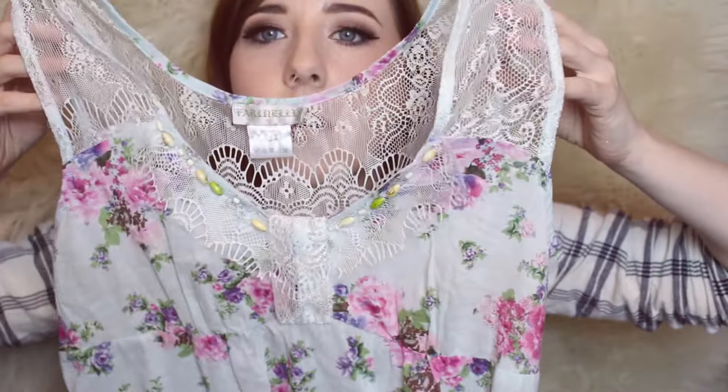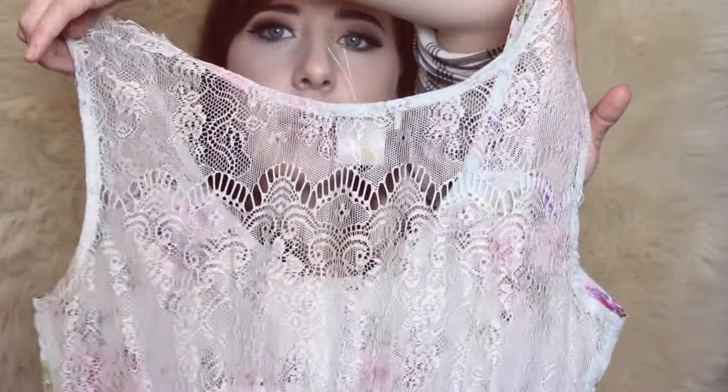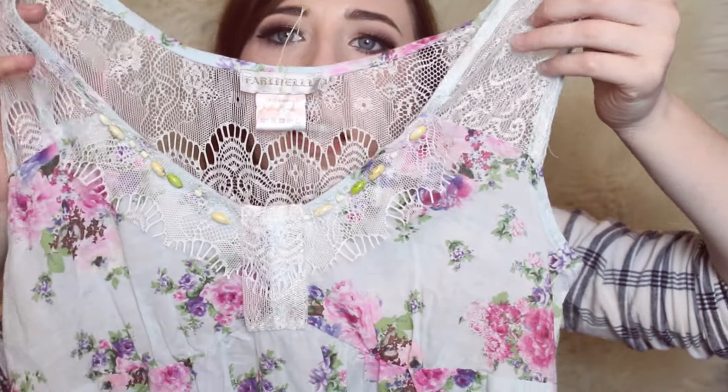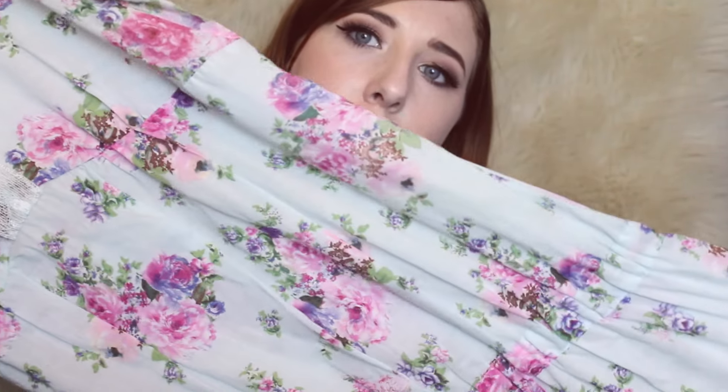This is a top — I thought it was a romper. I'm not sure on the brand, but it's so adorable. It has lace detailing and some beading along the neckline. I really love the baby pastel blue with this type of floral — this vintage floral print. Really cute.